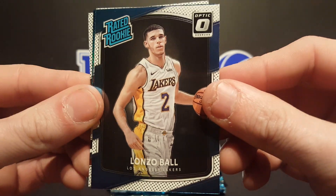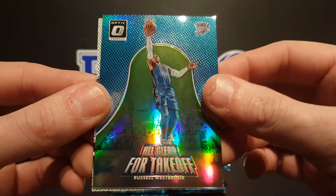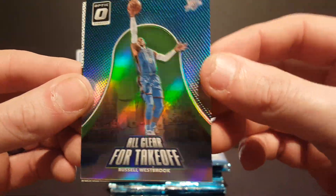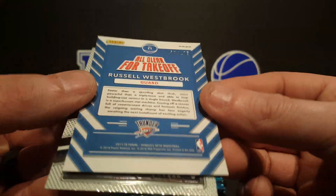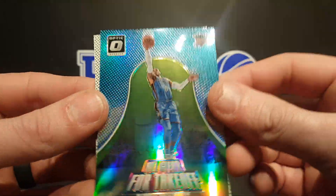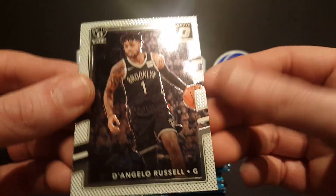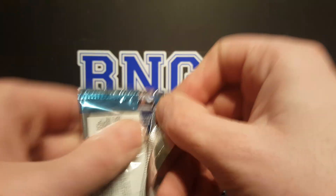Lonzo Ball rated rookie, Ben Simmons — yeah I do too — got a holo, all clear for takeoff Russell Westbrook. Slick-looking card, actually. This is numbered to 175 — that's the green. You see, D'Angelo Russell. The lime — actually the green would be numbered five, I guess. Before someone makes a comment about how I got it wrong.